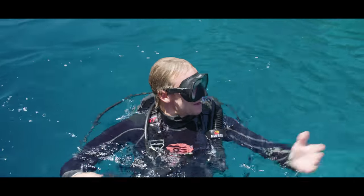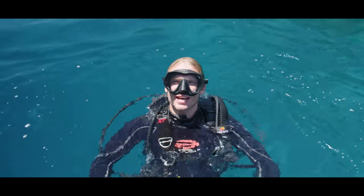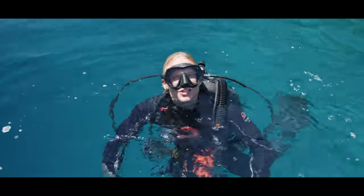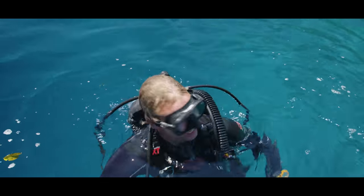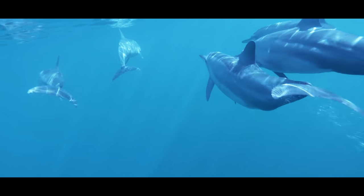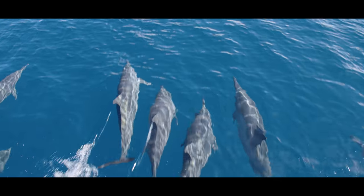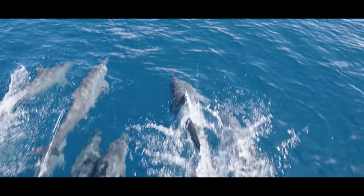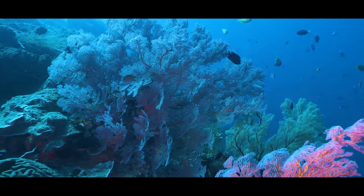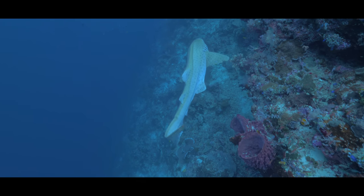That was lovely. Water the colour of Frank Sinatra's eyes. Beautiful hard and soft coral. And best of all, a cheeky leopard shark at the end. Lovely. From the pods of dolphins to beautiful beaches and sublime seascapes, the idyllic island of Maratua is not to be missed.